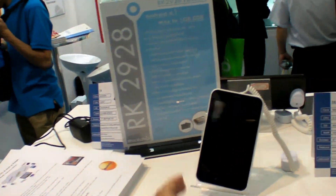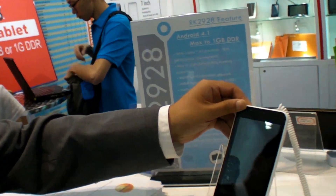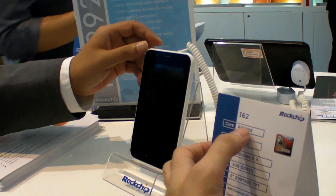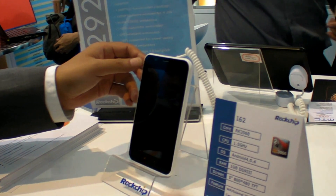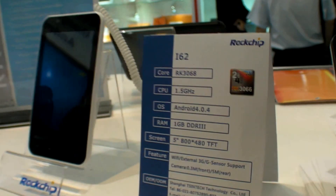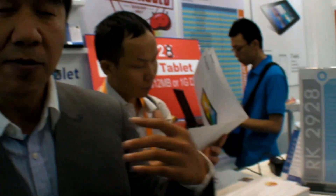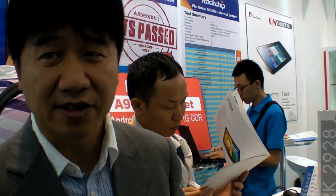There's also a TD smartphone on display. It's labeled RK3638, which is a smaller package version of the RK3066 optimized for smartphone mobile power consumption.